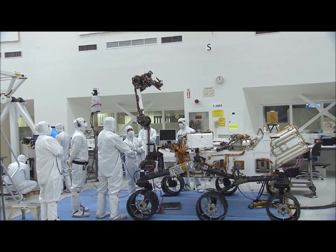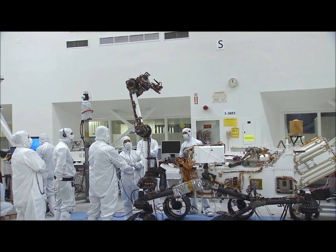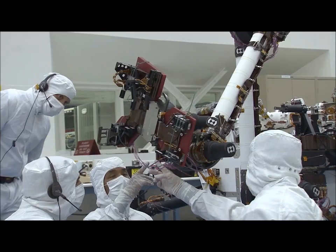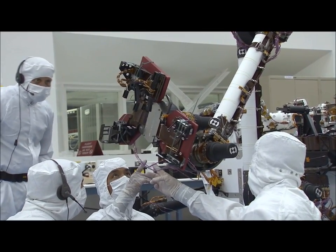My name is Peter Ilesley. I'm the rover integration lead for MSL during the assembly, test, and launch operations phase, or ATLO. The tests we're doing now are helping us learn how to drive the arm from both the operator side as well as the flight software side, helping us develop that rover hand-eye coordination.